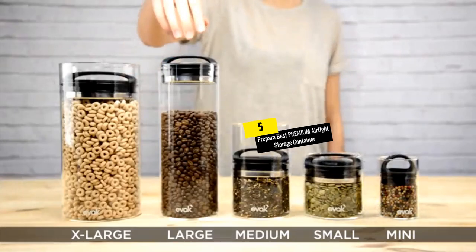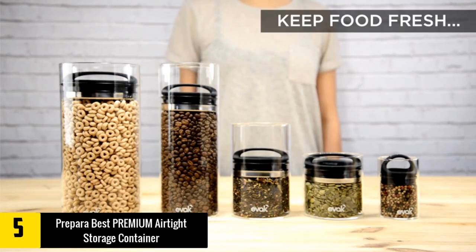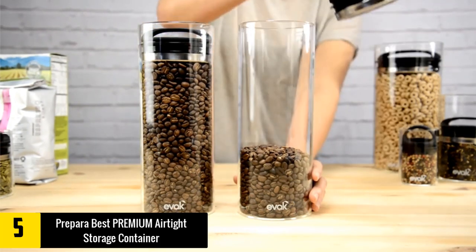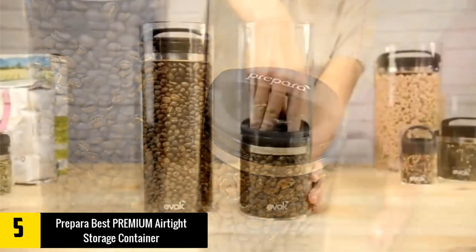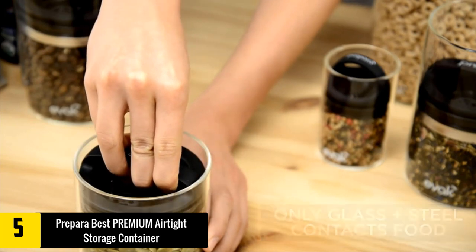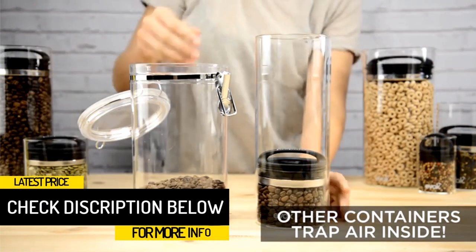Starting at number five, we have the Prepara Best Premium Airtight Storage Container. One of the main issues with storage containers is that they tend to take on the odors of their contents, which can be a problem if you want to reuse the container. This is something you will never have to worry about with the Prepara Best — it is made from glass, which does not retain odors and is stain resistant.